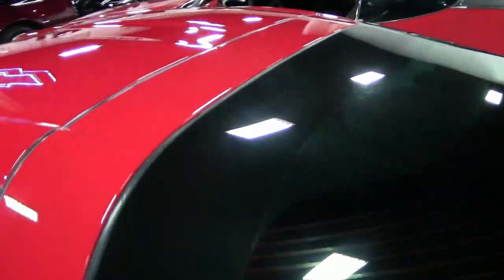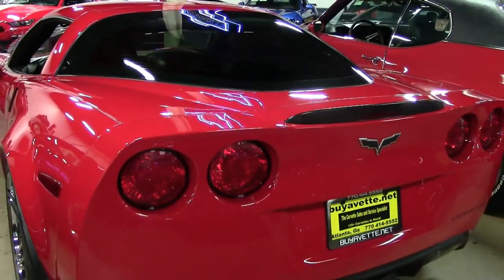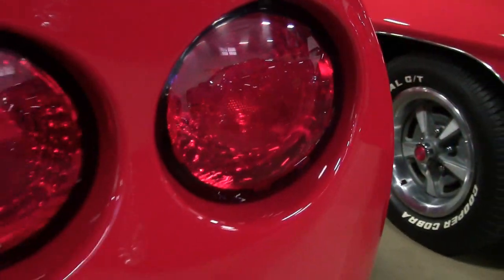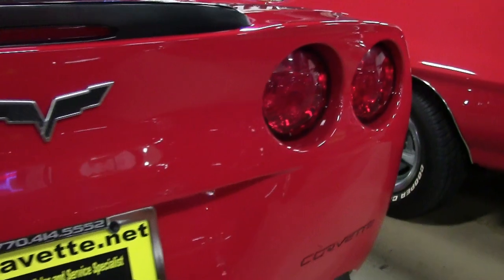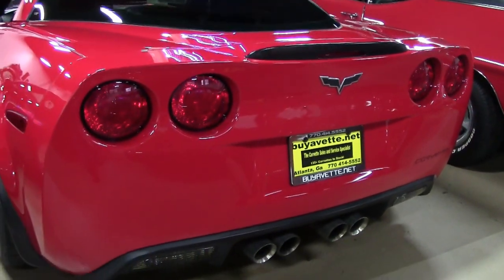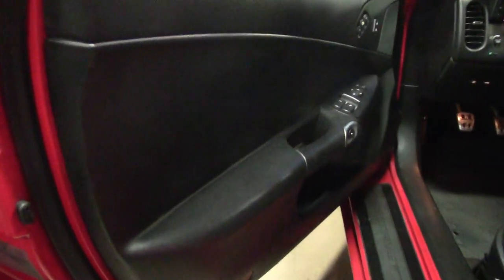This car comes with a clean Carfax and it's just loaded with options. This is a 2008 Z06. It's in very good condition and it shows just 27,000 miles. The paint's in good condition, it has a great shine, and the factory chrome wheels look great as well. And the tires on this car — they are brand new.